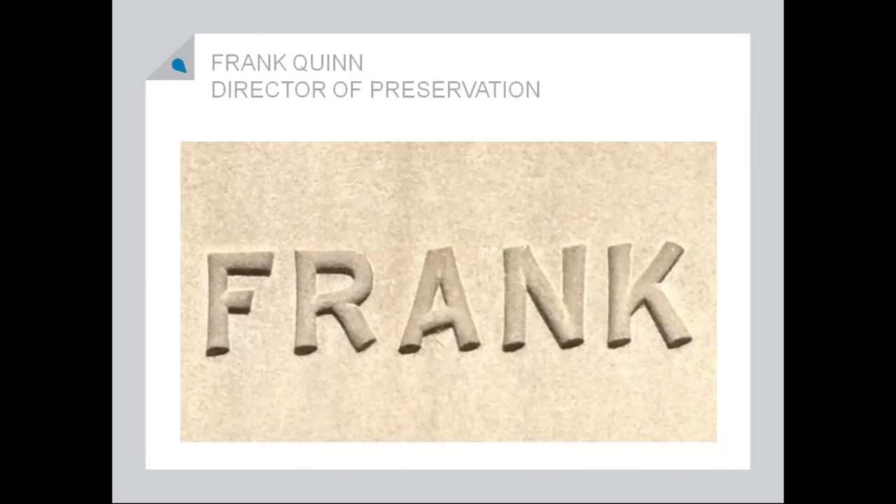So without further ado, I will turn it over to Frank. And that's what we need in Ohio — more kawaii manhole covers. More cuteness, that's right.